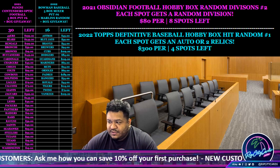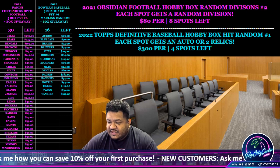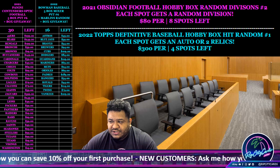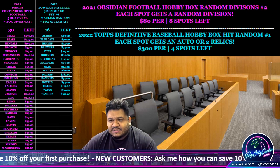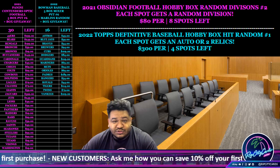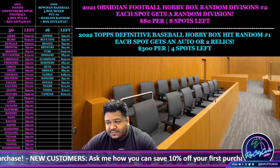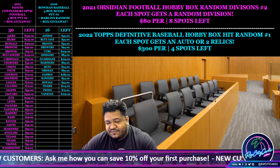So for that one, you have to spend at least $69 to get an entry, no max entries. If you use break credit, that does not count towards your total. So let's say you spent $69 but you used $10 break credit — that would put your total at $59, which disqualifies you from the giveaway.